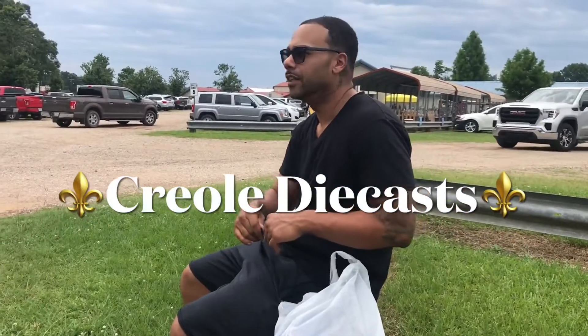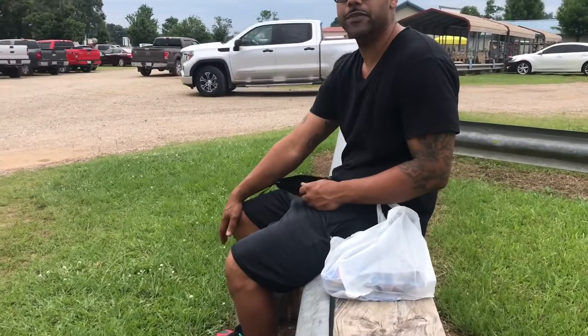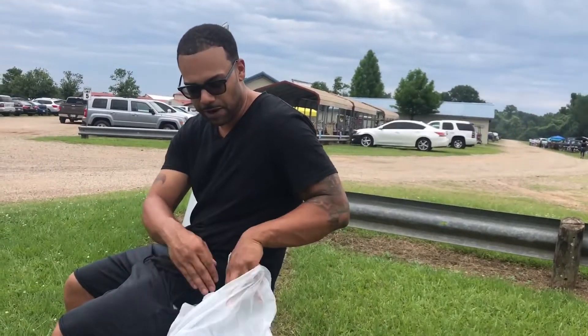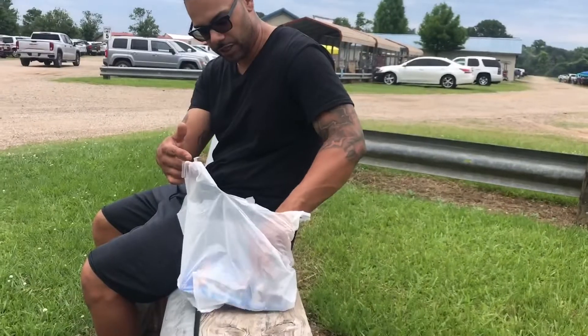What's happening y'all, Creole Diecast here. Me and the daughter came by a flea market today that we have in town, and I kind of figured they would have some booths with Hot Wheels or some kind of models. So I bought like six cars and I'm going to show y'all what I picked up.